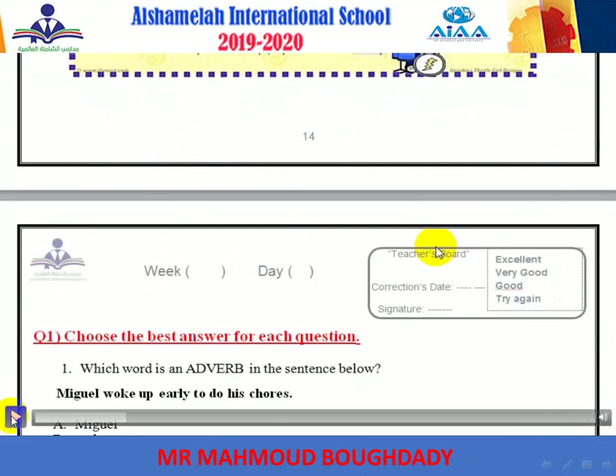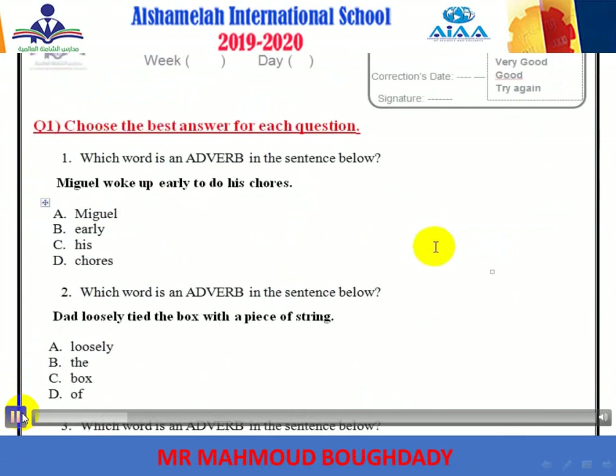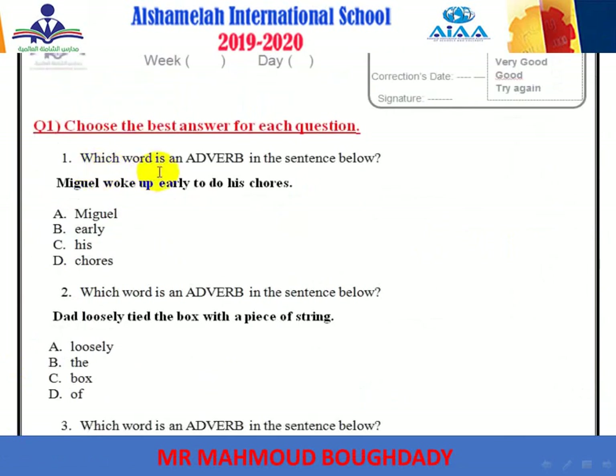Let's start answering the worksheet. Which word is an adverb here? 'Miguel woke up early to do his chores.' The adverb is early. It tells when — because it tells you the time.